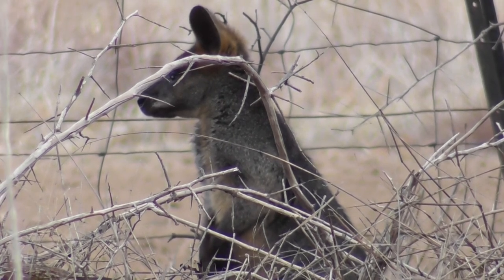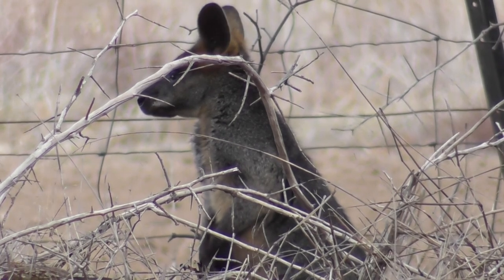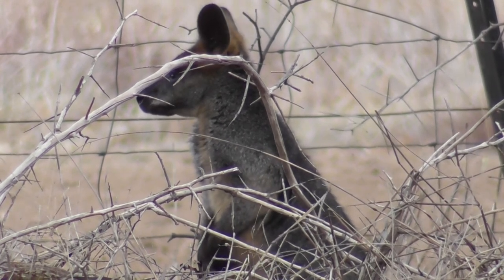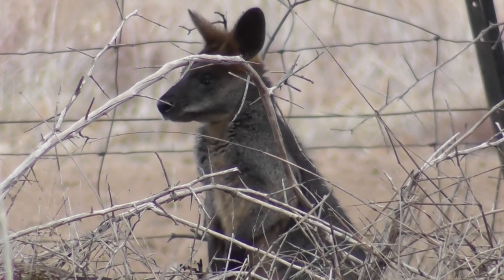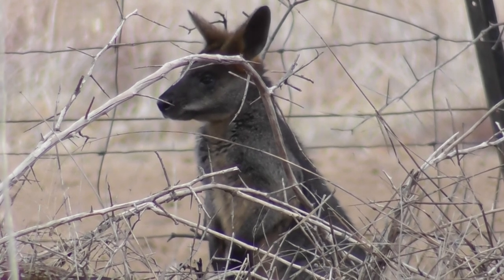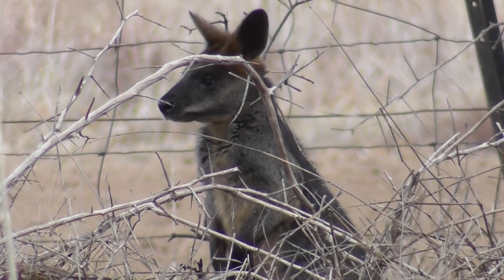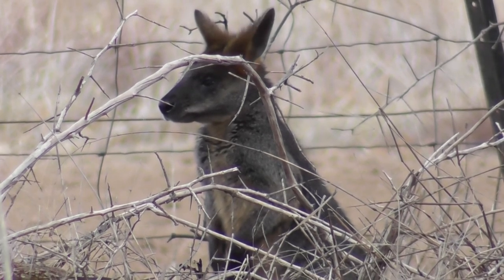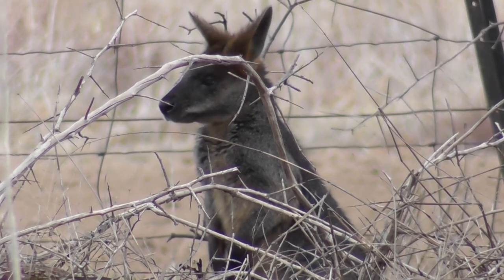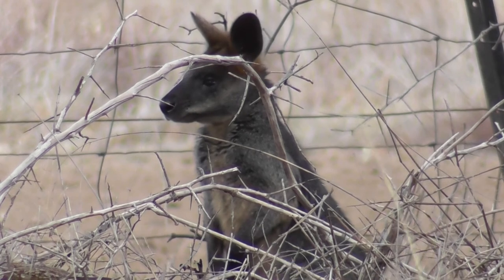I wonder if it's got a friend. I wonder if it's a male or a female. I wonder if it's got a pouch with a baby in it — a joey.